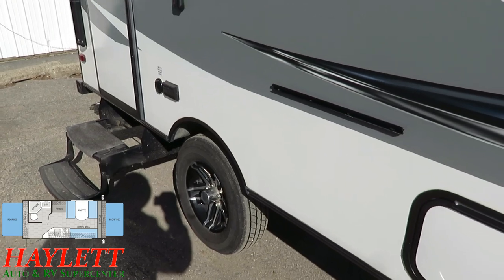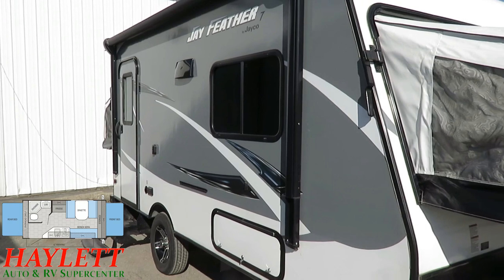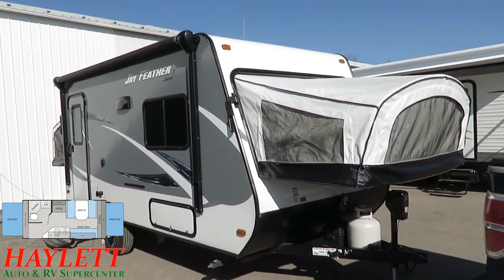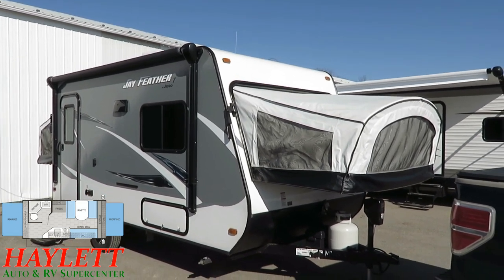That horizontal black bar right there is for an outside grill if you choose to hook one up — although I don't see one with this camper, nor was there one when it was brand new. It's not like people were scavengers — pretty open and shut case.